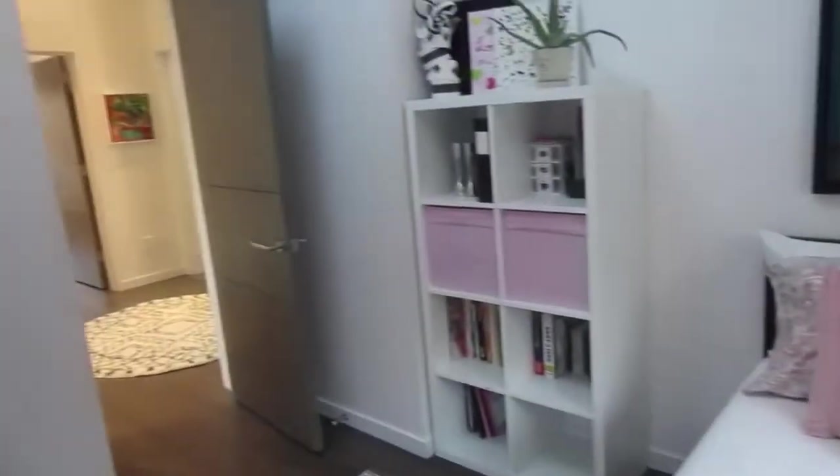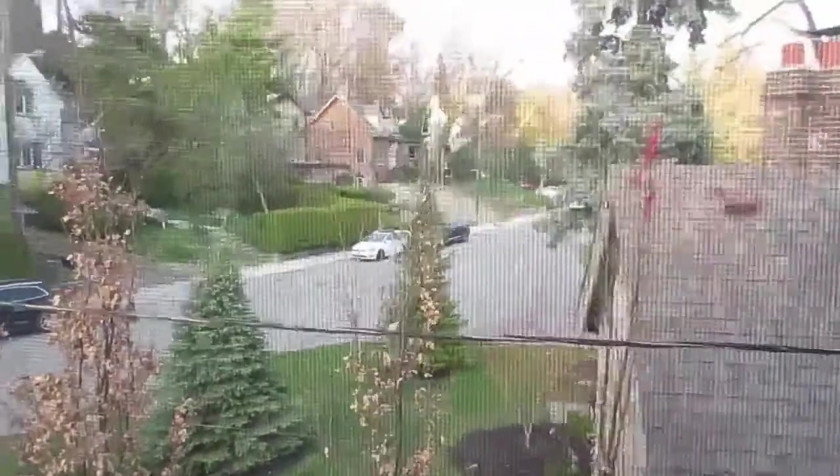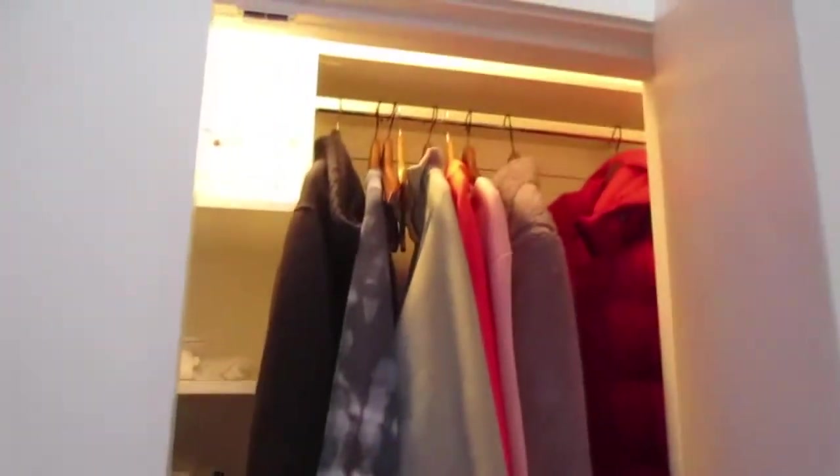There are four bedrooms up here and one in the basement, so plenty of space for family life, guests, and in-laws. This particular bedroom has such a pretty view of the street and the neighborhood — it's a gorgeous neighborhood to wake up to every day. And as I was saying, the lighting even in the closets goes on and off automatically — how great is that? Again, custom built-ins inside.